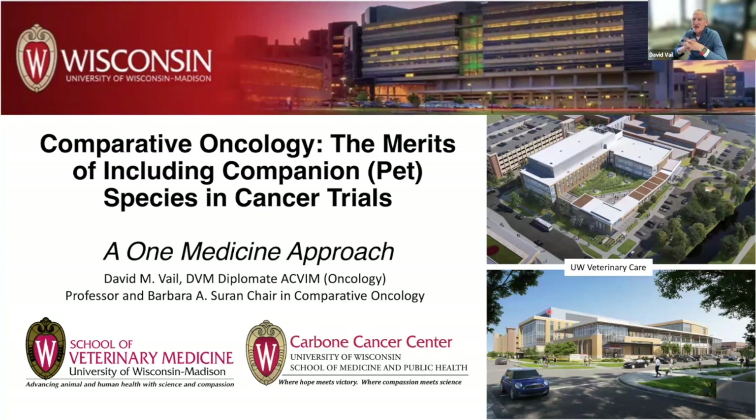Some of you have probably passed our new hospital on the way by that we're moving into currently, that will more than double our hospital size — something we've needed probably since day one when we opened in '87. I'm going to spend essentially the first half of the talk discussing the potential opportunities, the advantages, and the utility of inclusion of companion species in cancer trials.